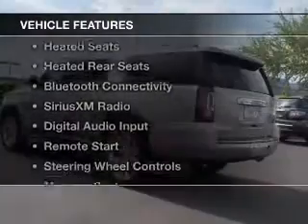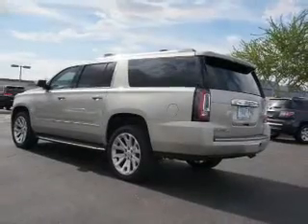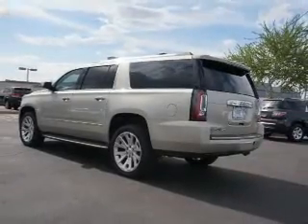The features include a heated steering wheel, leather seats, heated seats, and heated rear seats.